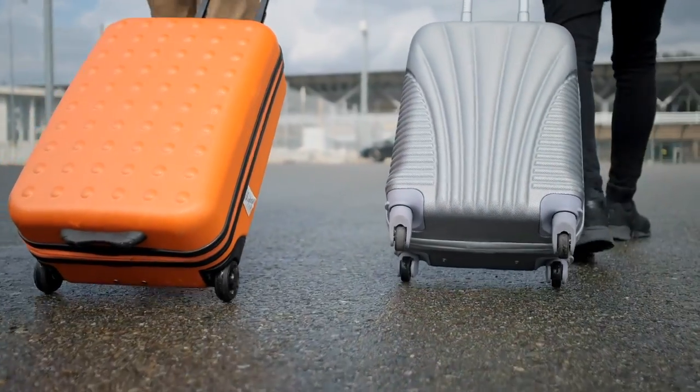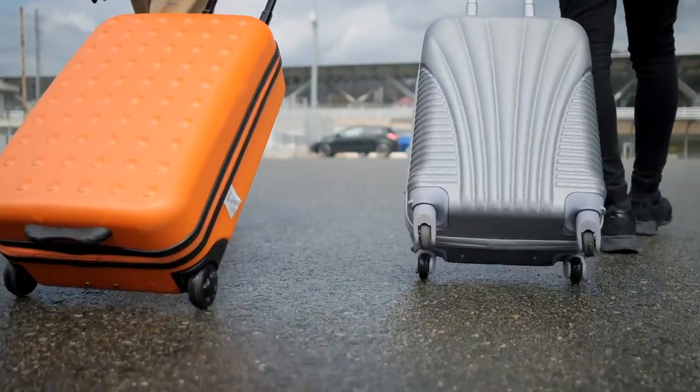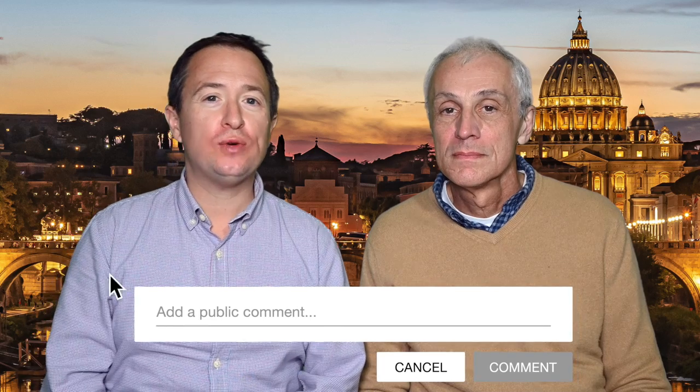We hope you enjoyed our video about what to pack and what not to pack on your next trip to Italy. If you have any questions, don't hesitate to leave a comment below or send us an email — we love to hear from you and answer your questions. In the meantime, we will see you in our next video.